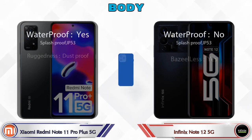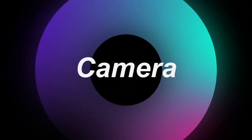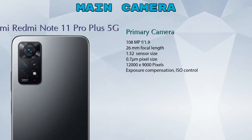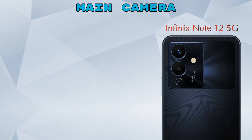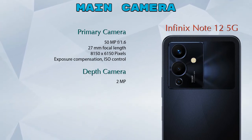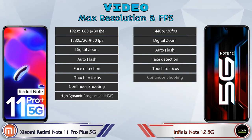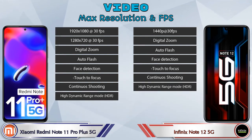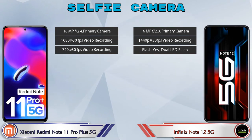Now let's see the detail about cameras. For the rear camera, Redmi Note 11 Pro Plus 5G has three cameras: a primary camera, ultra-wide angle camera, and macro camera. Note 12 5G has two cameras: a primary camera and a depth camera. For video features, Redmi Note 11 Pro Plus 5G has 8 different types of features and Note 12 5G has 7. For the front selfie camera, both phones have a single camera with three different features available.